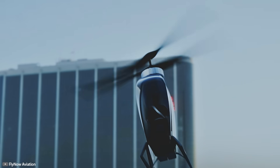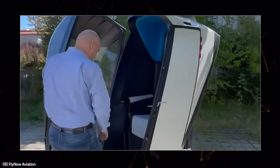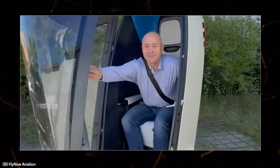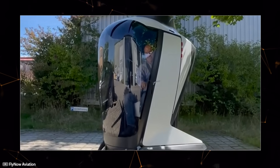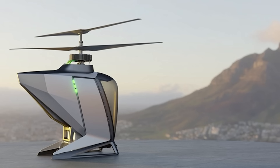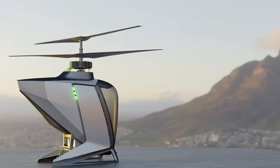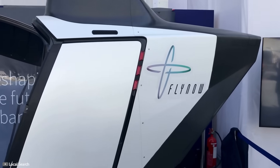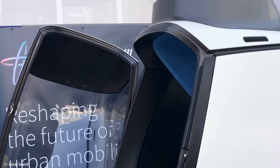In terms of specs, the UAV can carry up to 790 pounds, reach speeds of up to 81 miles per hour, and its battery capacity allows for a 30-minute flight. Thanks to vertical takeoff and landing, it can be used as a city taxi, for supplying sailors on container ships, or evacuating the injured during rescue operations.